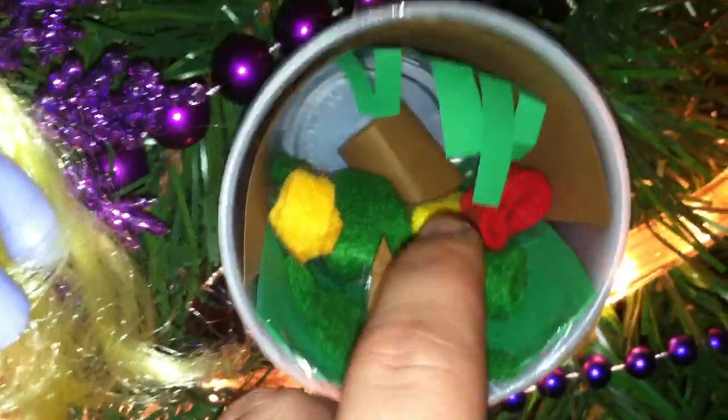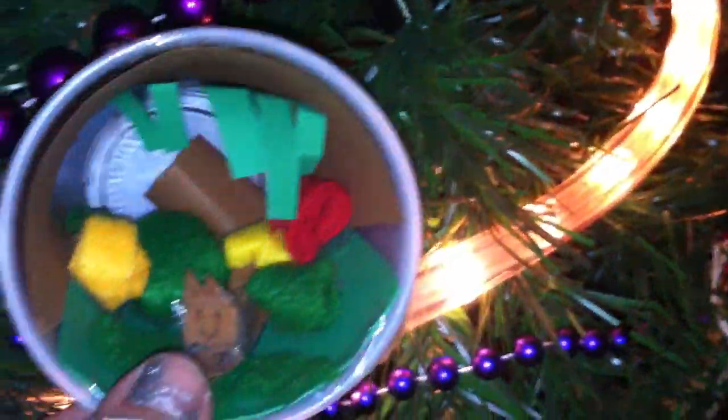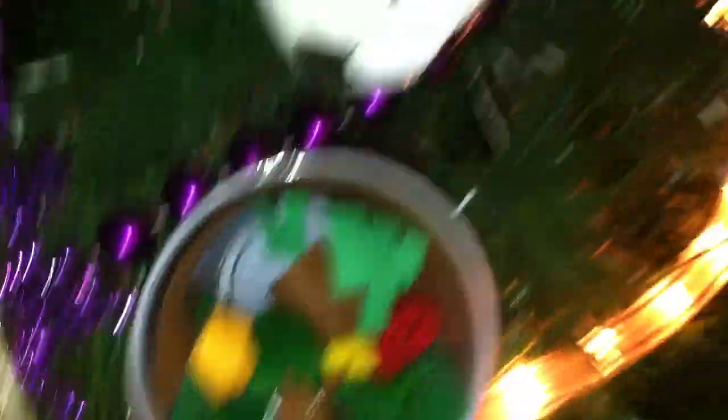I made this yesterday — it's like a little fox inside a log. It's supposed to look like a log with moss and leaves and stuff inside.